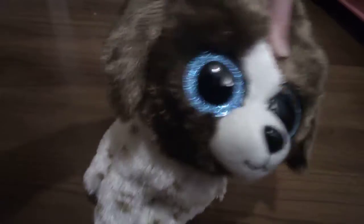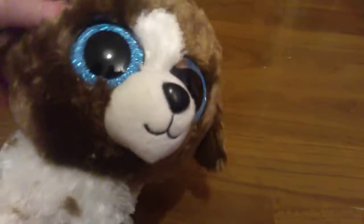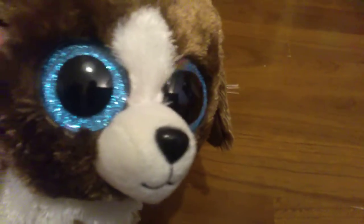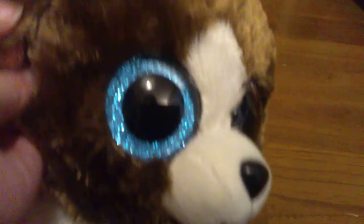Number 5 on my list is Monals! There's not much to say, because the other Beanie Boo, Ollie, showed Monals on her page. So yeah, that's what I'm going to say.